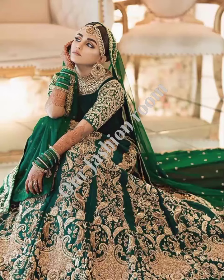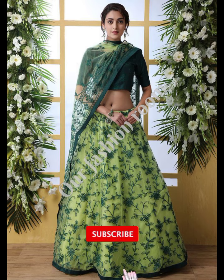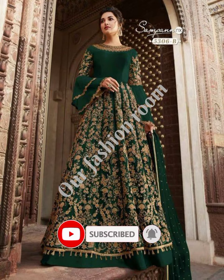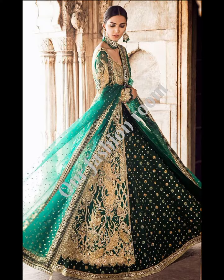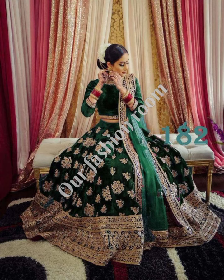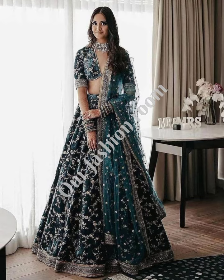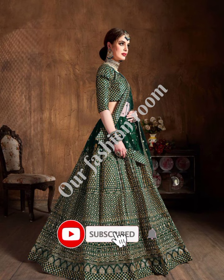Assalamualaikum and welcome back to my channel, Our Fashion Room. How are you today? I hope you will be happy. Today I am going to show you a new video. In this video I will show different mehndi outfits. These mehndi outfits are just clean colors which people want to carry on mehndi functions. This video is very useful and can give you ideas. I hope you will enjoy the video.